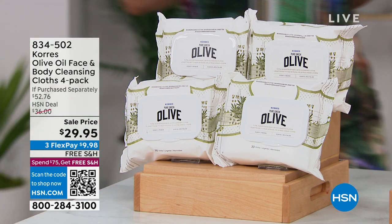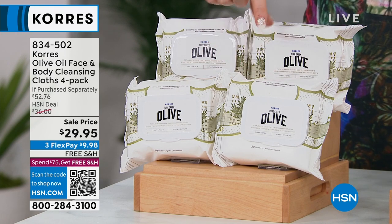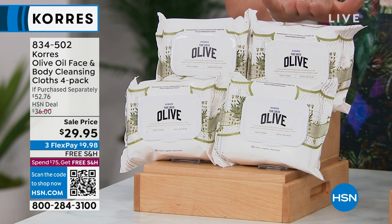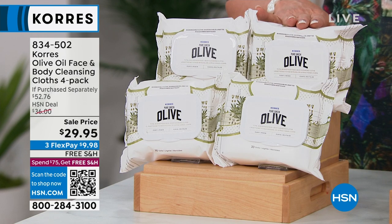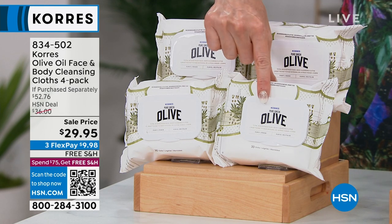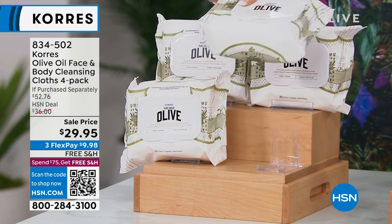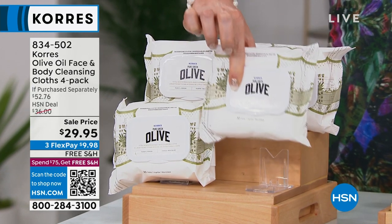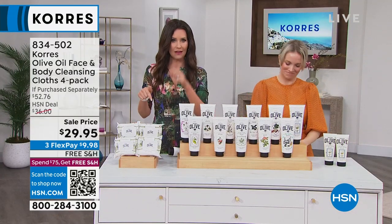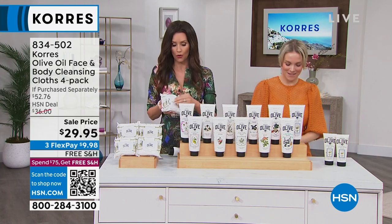We have a quick offer on the very popular olive oil face and body cleansing cloths — today a four-pack, that's 120 cloths, for $29.95 — a value you've never seen before. $9.98 gets these shipped to you free. These are big, thick cloths in a nice resealable container with 30 cloths per pack. These are for face, eye, and body — you can remove all of your makeup while getting a treatment.